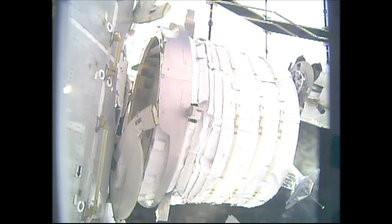BEAM is now just inches away from the aft port of the Tranquility module, where it is going to be attached for the next two years. During that time, crew members will enter BEAM periodically to take various measurements and monitor the performance of the module.